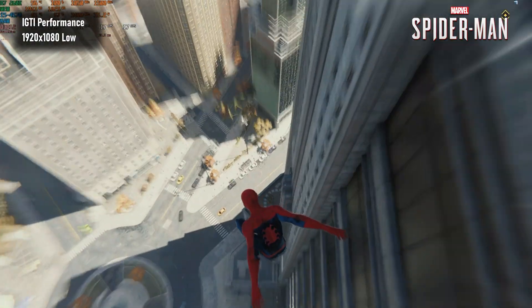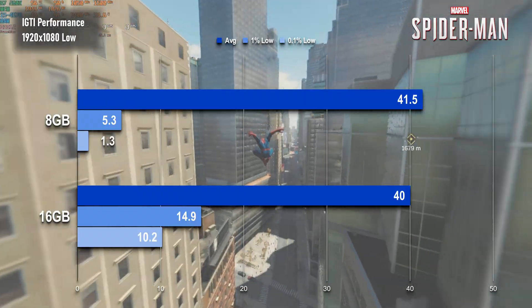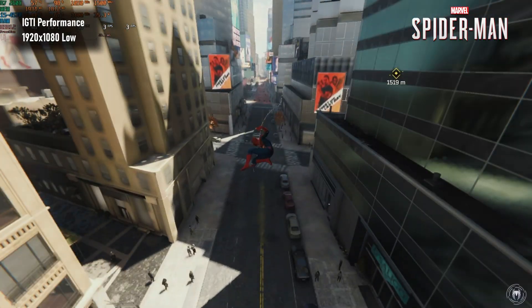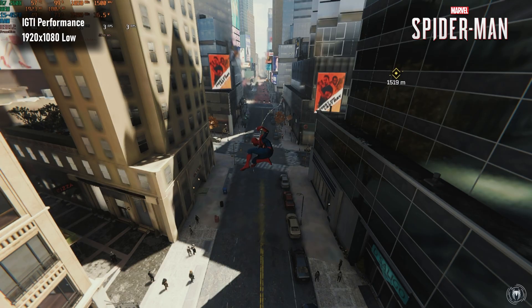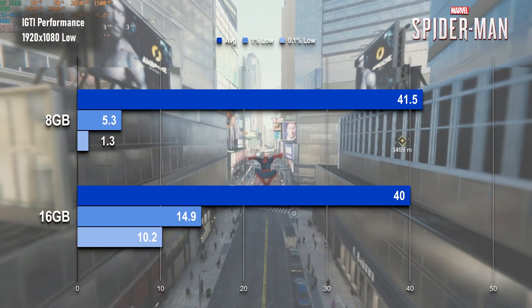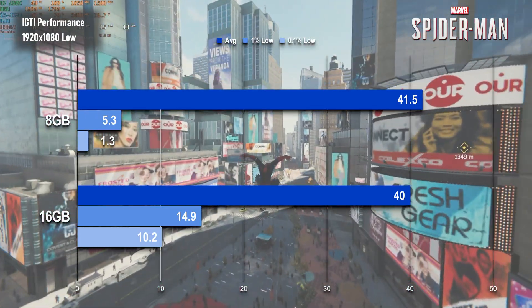Spider-Man Remastered actually sees the smallest of drops in average FPS moving up to 16GB, but that doesn't seem too bad when considering what actually happens when playing the game on the default setup. When played on the potato, the game freezes for several seconds with only 8GB, so even if you think those single digit lows are tolerable, the pauses in gameplay would get extremely hard to bear over time. The good news is that none of the upgrades — be it RAM, CPU, storage or GPU — experienced any kind of repeat of this issue, and the RAM upgrade saw a healthy increase in minimums to boot.